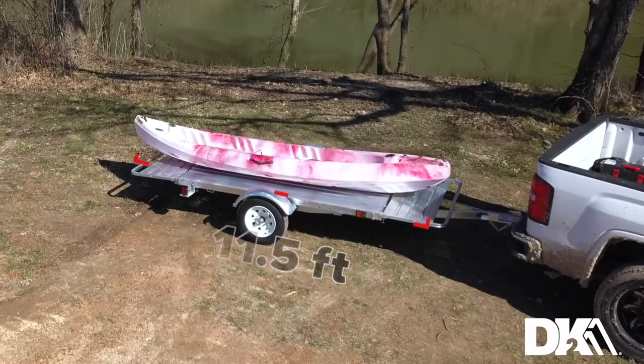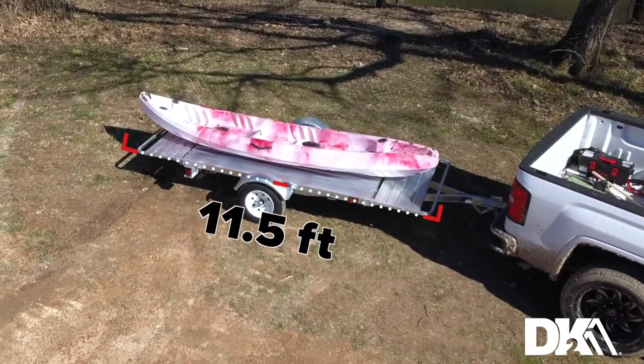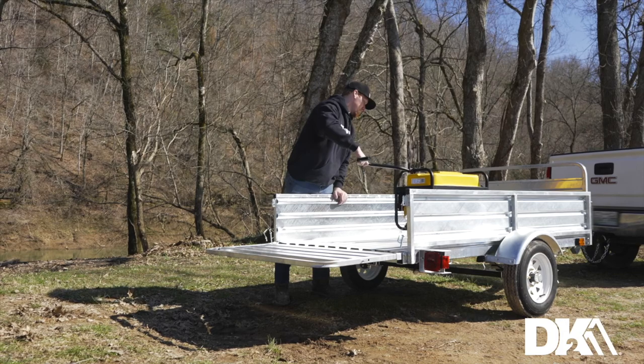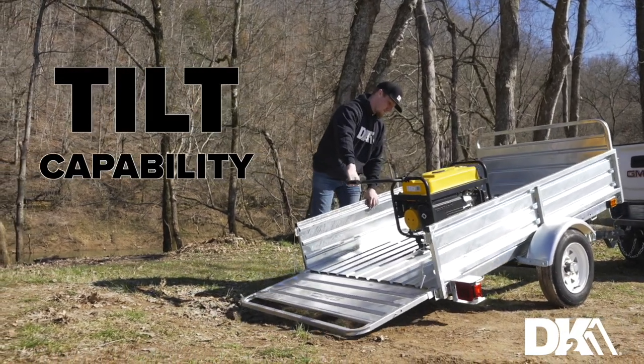With its front and back load bearing gates down, you'll have a full eleven and a half feet of bed length available. The sidewalls are removable for an easier way to load and transport the trailer, and we've even included tilt capability to make loading and unloading heavier items easier.